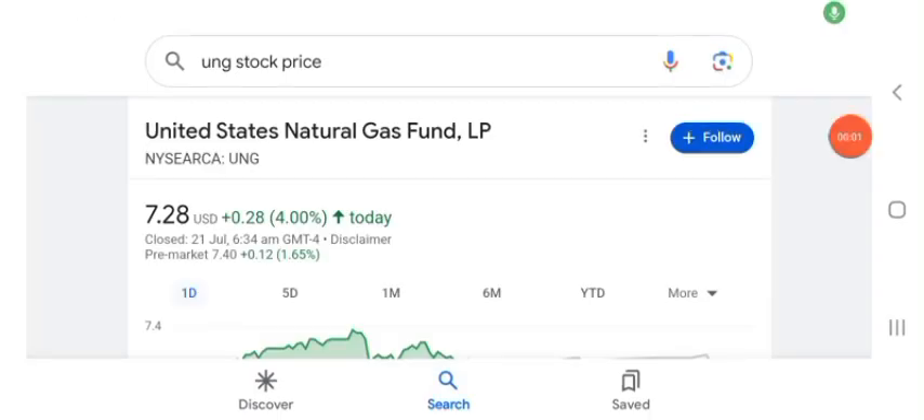Hello guys, welcome back to my YouTube channel. In this video we are going to talk about UMG stock. I'm going to take a look at the fundamental of this company and also take a look at the chart of the company, just to see how this company is doing so you know it's worth your risk of investing. Anyway guys, let's get to UMG.